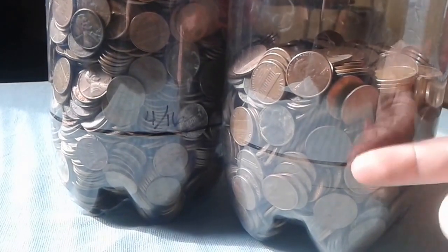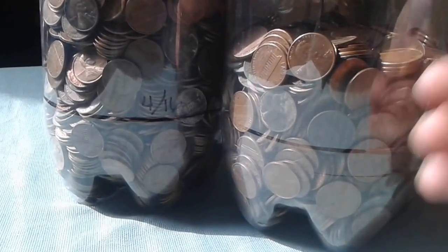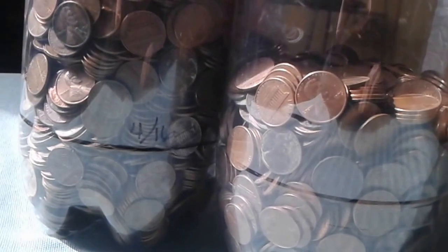That still makes them worth more than face value. And I know that copper is down right now, so they may not be worth quite as much, but they're still worth more than their face value. So, I just wrote down a few of the reasons why I started keeping my copper pennies and why I think maybe you should too.